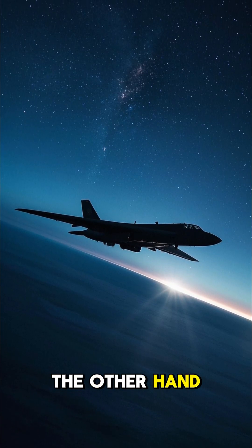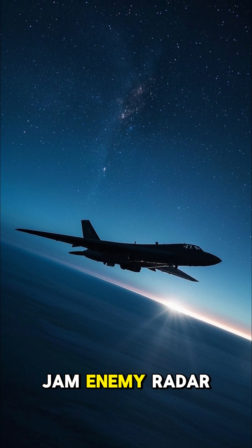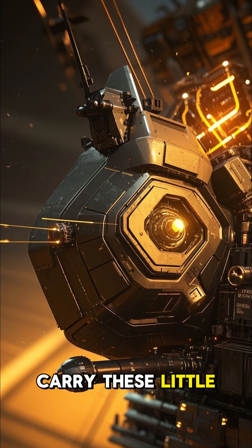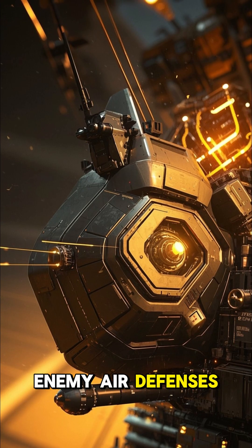The B-2, on the other hand, is a stealth bomber, so it's not really designed to jam enemy radar. In fact, it's designed to avoid being detected on radar altogether. But it does carry these little electronic warfare pods that can be used to disrupt enemy air defenses.